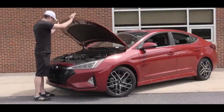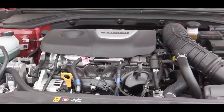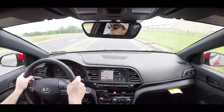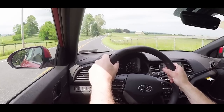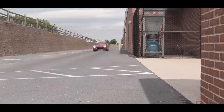Regardless of which setup you go with, the powertrain is the same. Powering the 2019 Elantra Sport is a 1.6-liter turbocharged inline four-cylinder putting out 201 horsepower at 6,000 rpm and 195 lb-ft of torque available at 1,500 rpm. Power goes to the front wheels via either transmission, giving you a 0-60 time of approximately 6.3 seconds — compared to around 6.7 for the Civic SI.